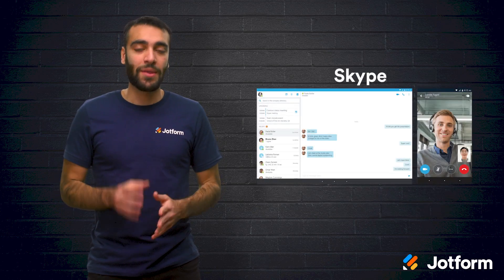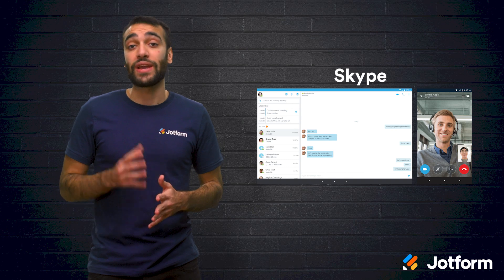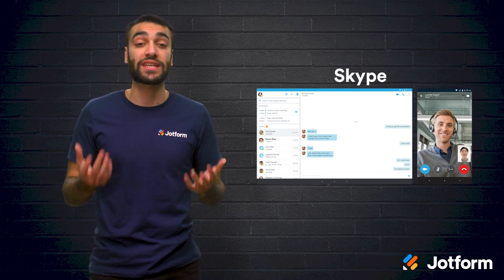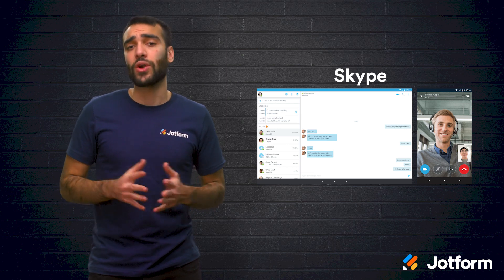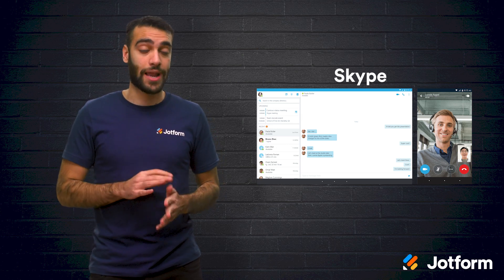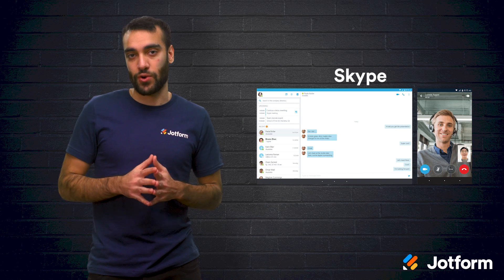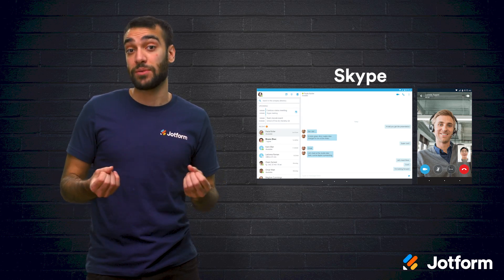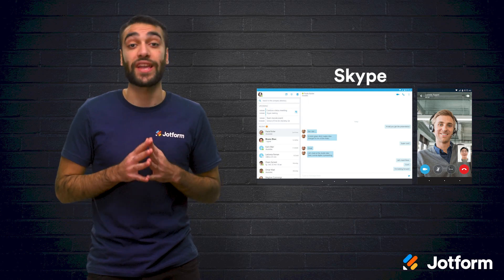Next, we have Skype. Skype offers quality audio and HD video calls so that you can have a great video interview experience. You can even record Skype calls to review later on, with your applicant's permission, of course. Skype is also free to use and comes with end-to-end encryption so that your sensitive calls stay private.